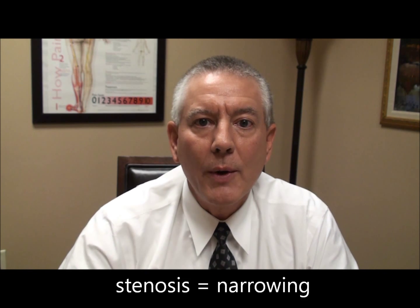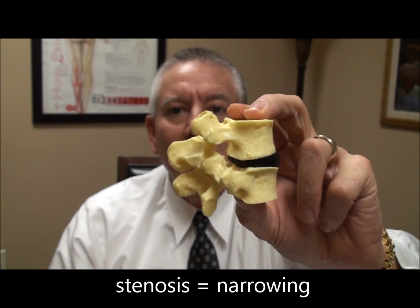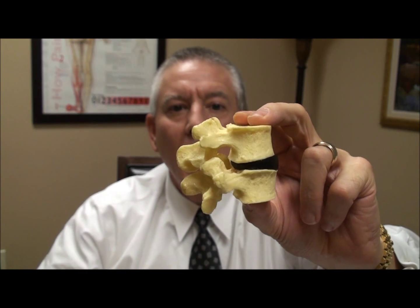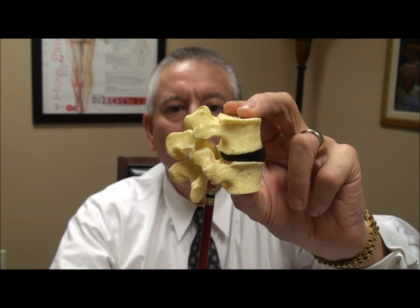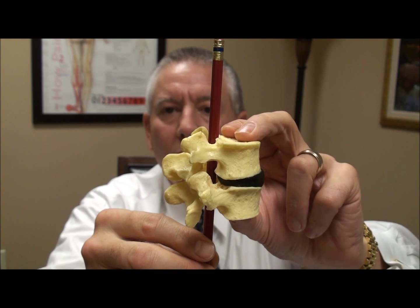The word stenosis simply means a narrowing. I am holding in my hand two spinal vertebrae separated by a disc. The central canal is the canal that goes up and down right through here from your brain to your tailbone.